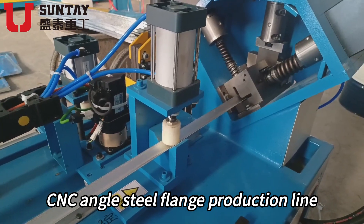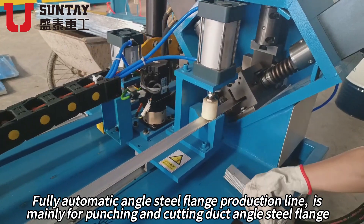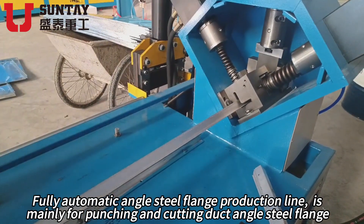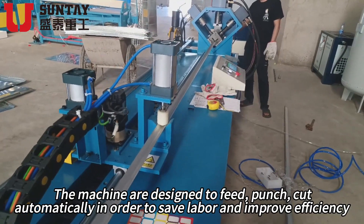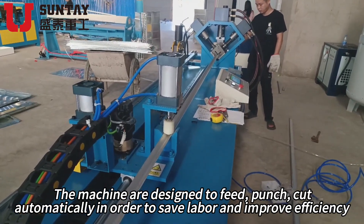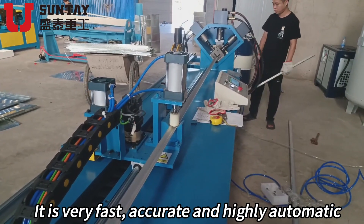CNC Angle Steel Flange Production Line. The fully automatic angle steel flange production line is mainly for punching and cutting duct angle steel flange. The machine is designed to feed, punch, and cut automatically in order to save labor and improve efficiency. It is very fast, accurate, and highly automatic.